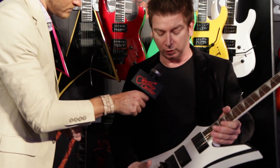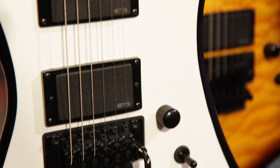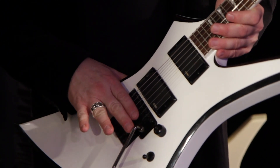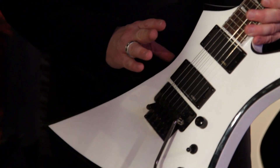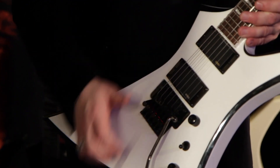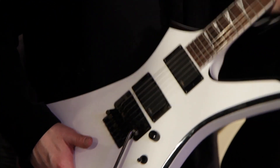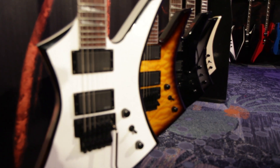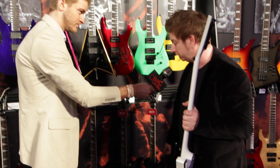We've got four with tremolo models. This particular guy right here — the white with the black bevels — has a Floyd Rose Special bridge. All the KEXs in the series have an 81 and 85: 81 in the bridge position, 85 in the neck position, 24 frets, compound radius fingerboard, through-neck maple construction. Comes in four rad colors: white with black bevels, tobacco sunburst, black, and a sunburst.